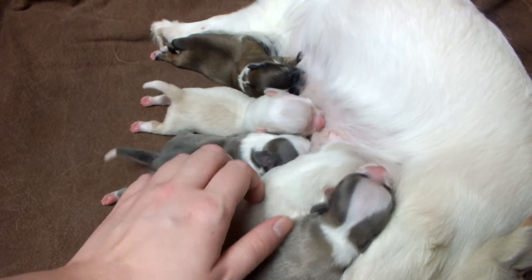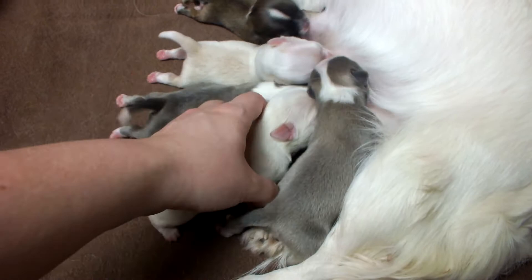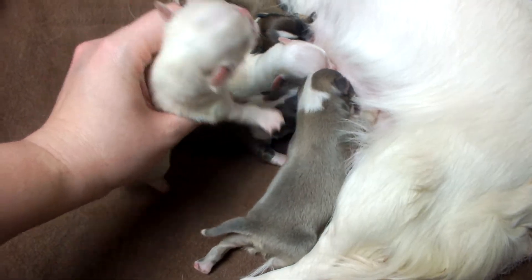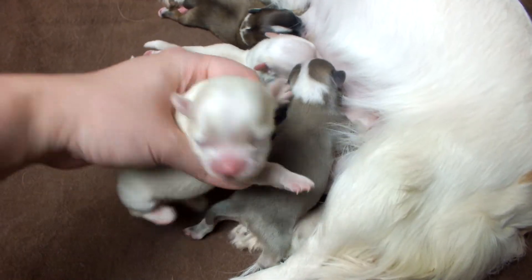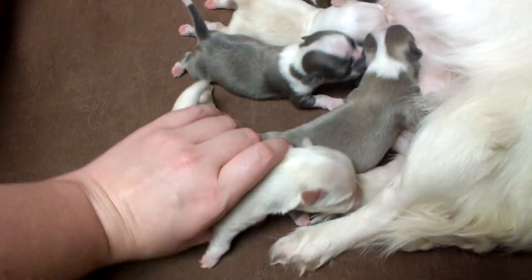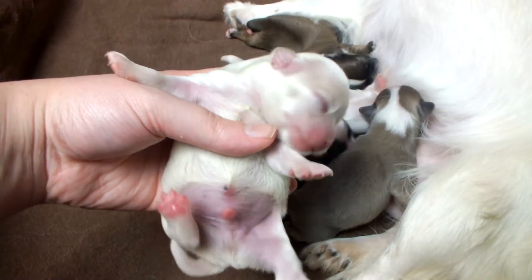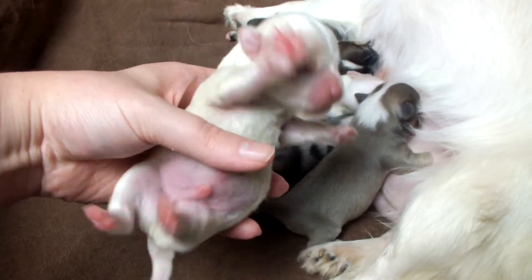Oh, he stole your nipple. All right, this is Jack. Looks like Jack's got a spot on his head. Here's Jack. He's a big boy. He's the biggest of the litter.